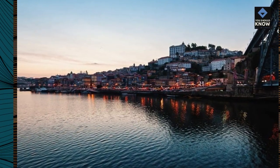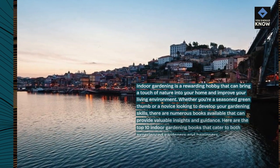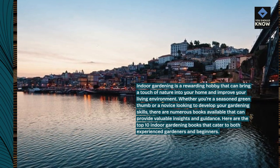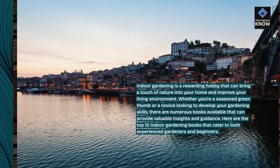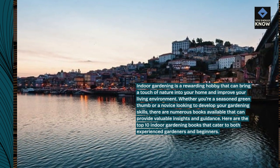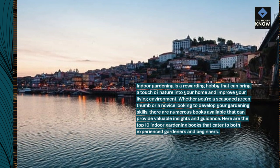Indoor gardening is a rewarding hobby that can bring a touch of nature into your home and improve your living environment. Whether you're a seasoned green thumb or a novice looking to develop your gardening skills, there are numerous books available that can provide valuable insights and guidance. Here are the top 10 indoor gardening books that cater to both experienced gardeners and beginners.